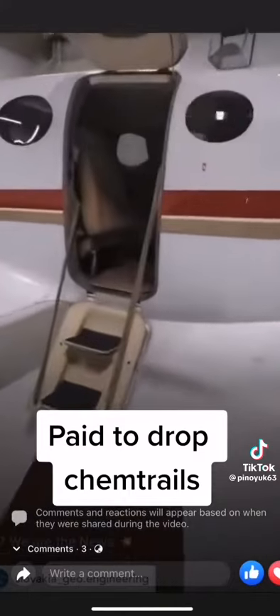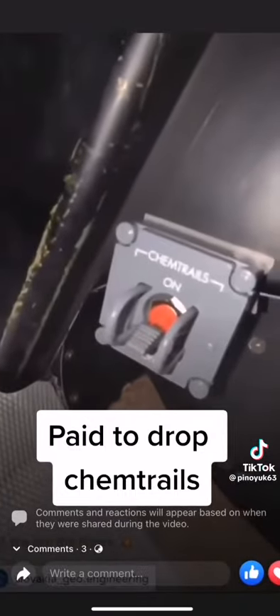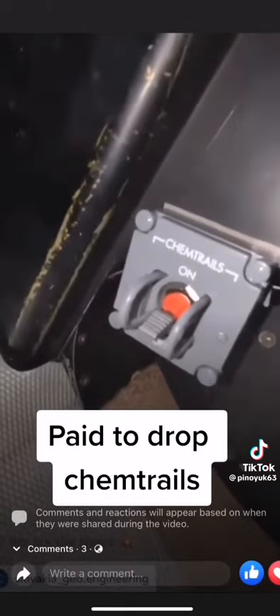We get paid about $10 a gallon to spray the stuff. And this has a government-issued retrofit kit. You can see down here, they installed this switch — and as you can see, it says Chemtrails. You just turn it on, and then you just collect money. That's how it works.